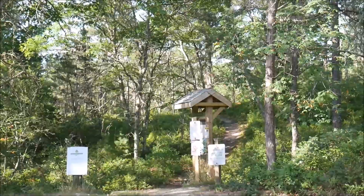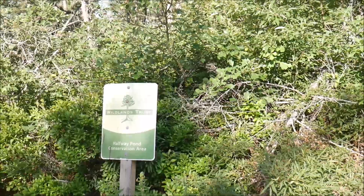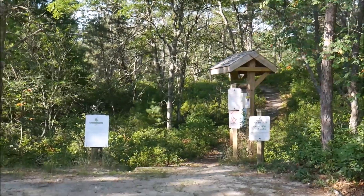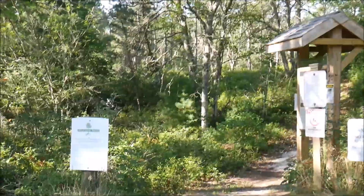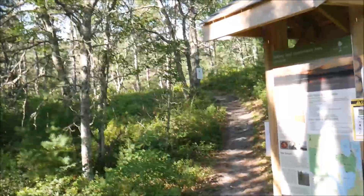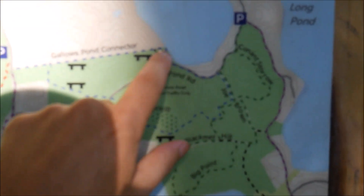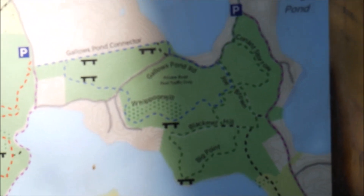Back at the Wildlands Trust Halfway Pond conservation area, today we're going to do one of the other loops. It's 1.5 miles — the Blue Trail, I believe. Let's check it out. So we're doing this one — the Gallows Pond Trail, I guess it's called.